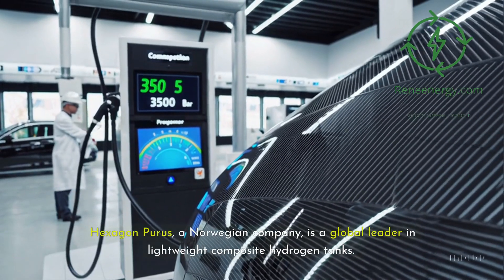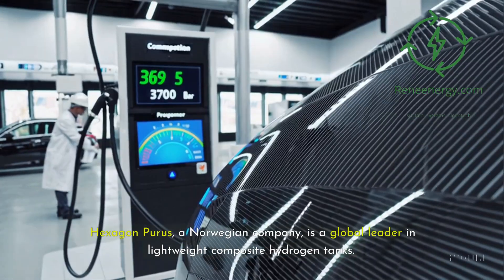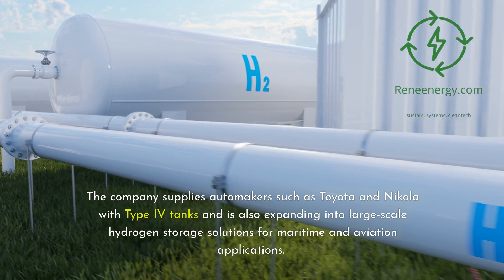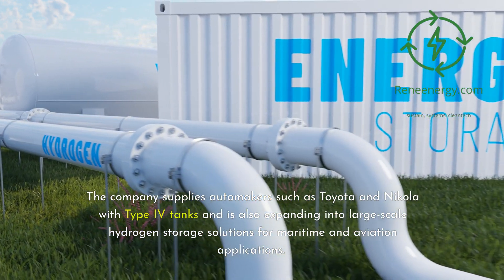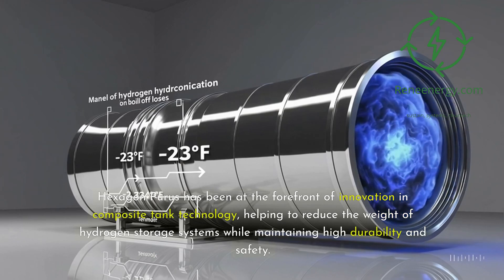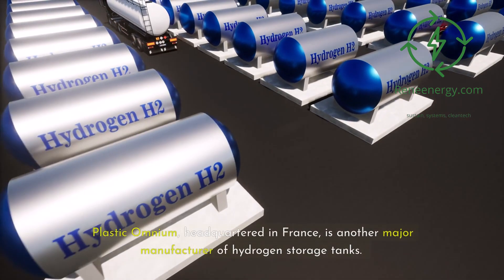Hexagon Purus, a Norwegian company, is a global leader in lightweight composite hydrogen tanks. The company supplies automakers such as Toyota and Nikola with Type 4 tanks and is also expanding into large-scale hydrogen storage solutions for maritime and aviation applications. Hexagon Purus has been at the forefront of innovation in composite tank technology, helping to reduce the weight of hydrogen storage systems while maintaining high durability and safety.